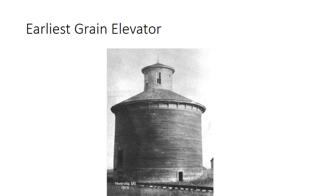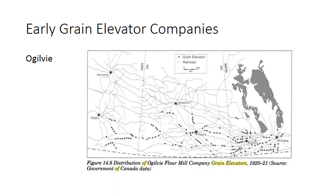The earliest Canadian grain elevator was this elevator built in Niverville, Manitoba, south of Winnipeg in 1878. You can see that it was a round elevator, unlike the more familiar square elevators. Now I'm going to talk about some of the early grain elevator companies.